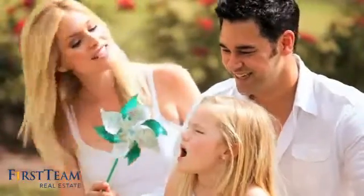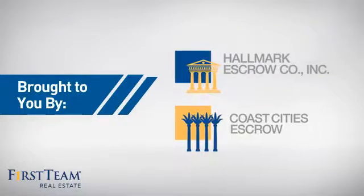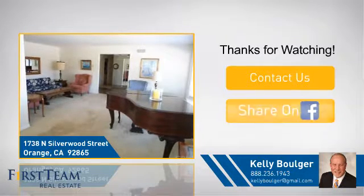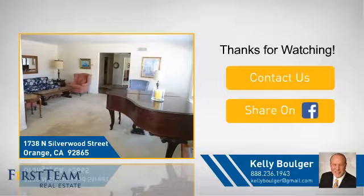All these great features add up to a property that might not just be your next house, but your next home. If you're interested in learning more, click on screen to contact us for more information, or share this property with your friends. We look forward to hearing from you.